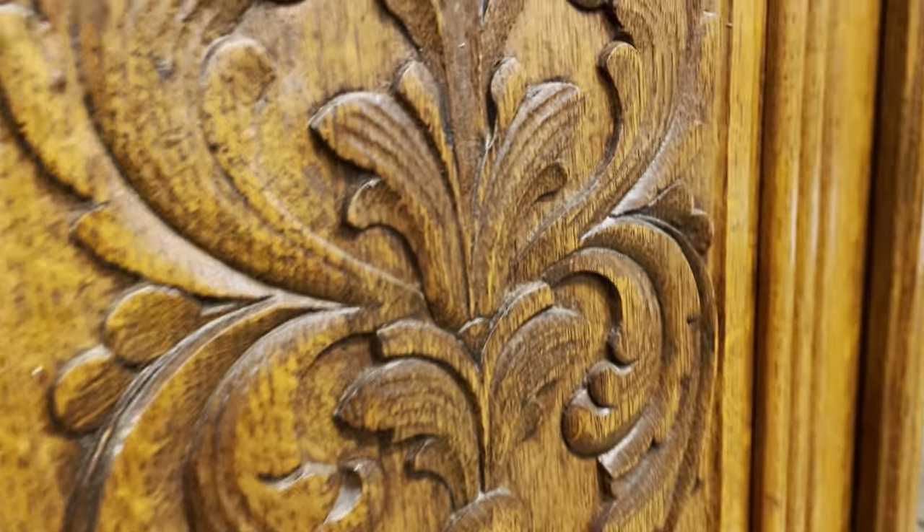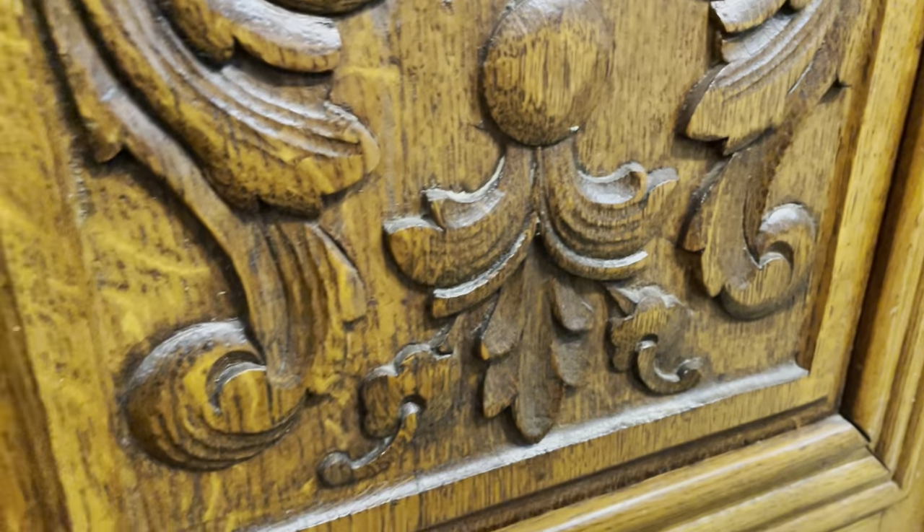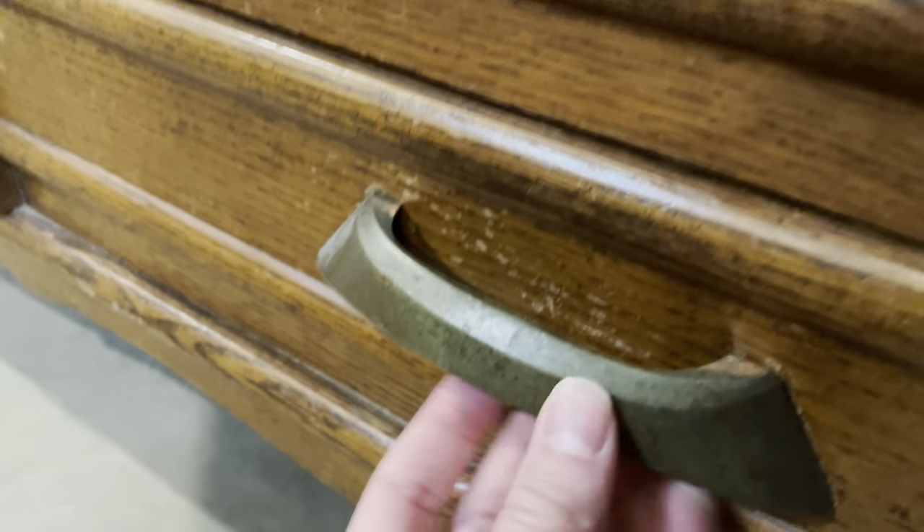And we didn't even get a close look at the carving — you can see here, just really fantastic. And then at the bottom, it's got three drawers as well, and these, instead of locking, have these really great handles — some really cool hardware. Really, really beautiful buffet.